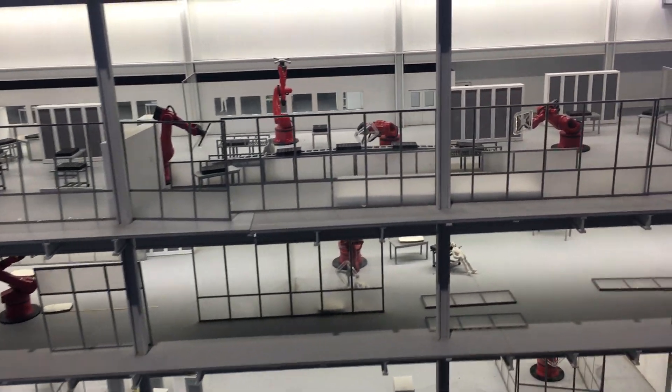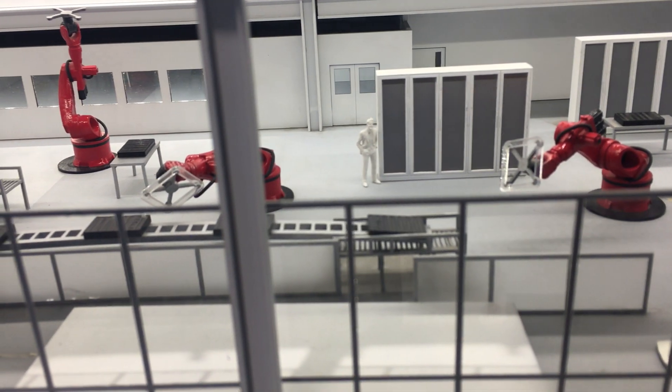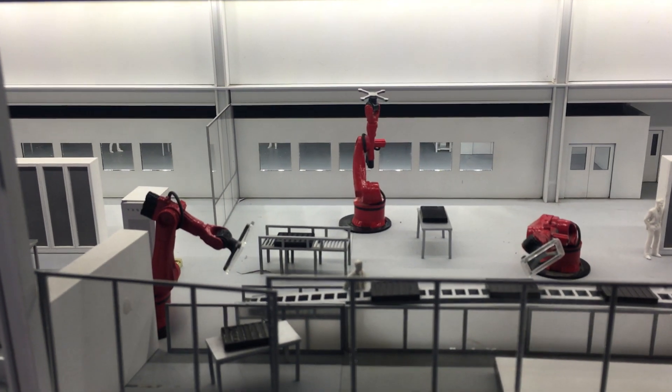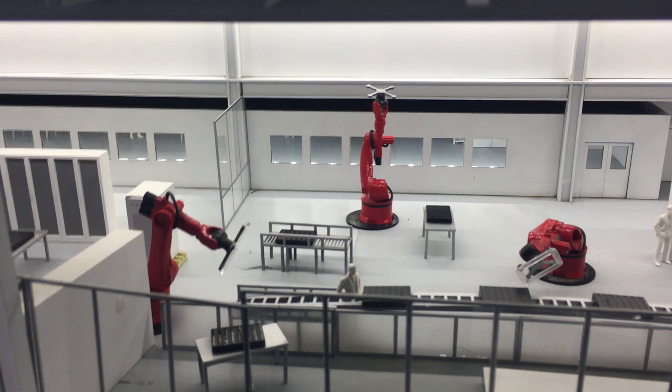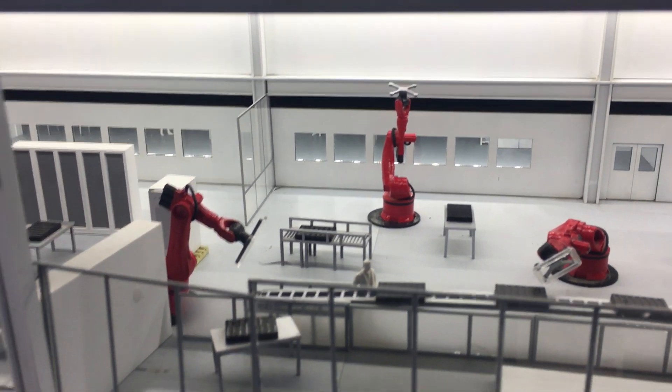They have some Kuka robots over here — look at the Kuka robots, they're red robots. You know what the robots are for? That's for Tesla Energy or Powerwalls. They're making Tesla Energy Powerwalls in the production line.